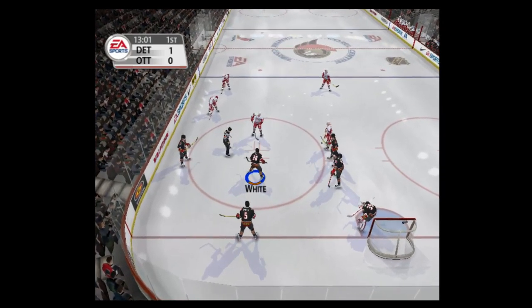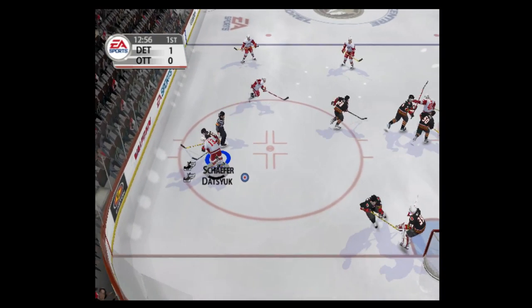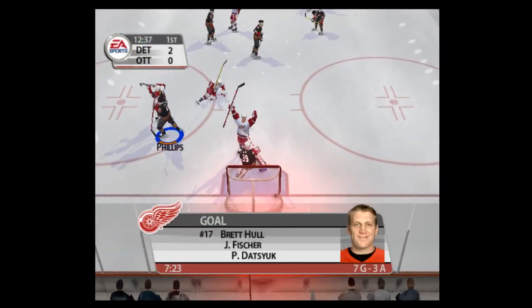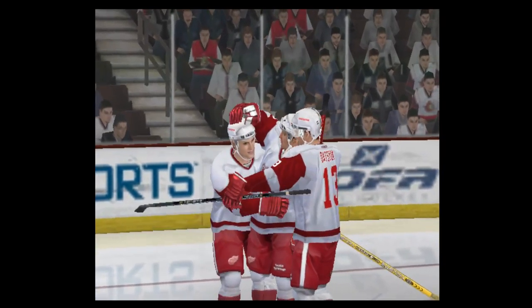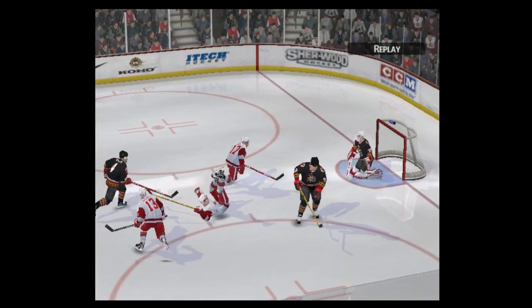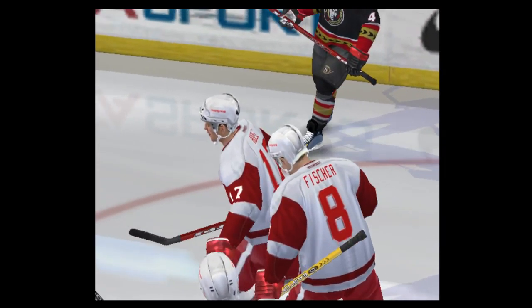The ref is ready to drop the puck. Datsyuk won the draw. He won't forget that one. Scores! The goalie had no chance on that one. Take a look at how he unloaded that wrist shot. Nice goal.